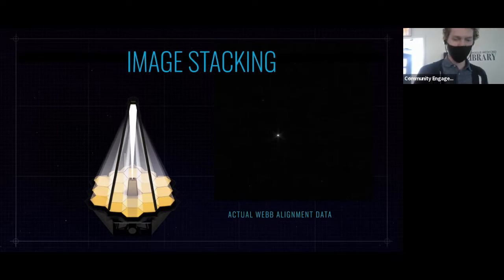Their hard work paid off — once they were able to image stack, we get this nice picture of the star HD84406. The spikes around it are supposed to be there; they're called diffraction spikes, and they remind us that light behaves like a wave. When light comes in, it bends around objects and cancels out at certain spots, creating this ripple effect coming out from the central star. All of this took place in February of this year.